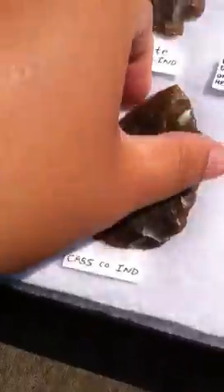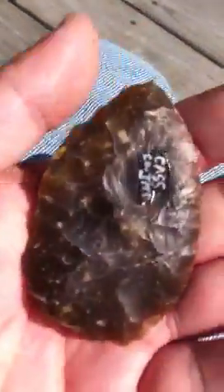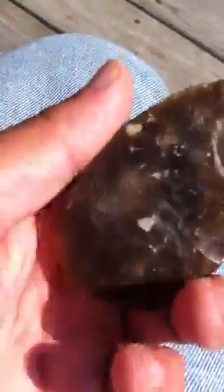This next one is a Hopewell cache blade. It's made out of Knife River Flint. It's from Cass County, Indiana. You can see it's translucent too.